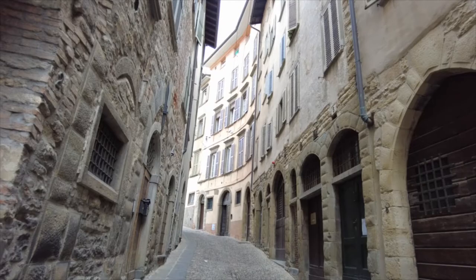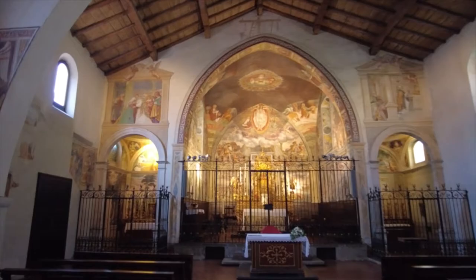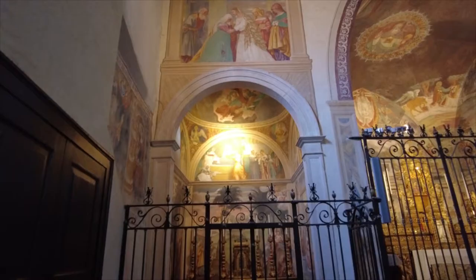Our Lotto tour continues. This is San Michele al Pozzo Bianco right behind me — let's head on in. Apparently this church doesn't get visited as much; the door's just unlocked but you pay to turn the lights on. Just like that, it's all lit up. In the little chapel on the left, scenes from the life of the Virgin painted in 1525 — Lotto's final painting from Bergamo.